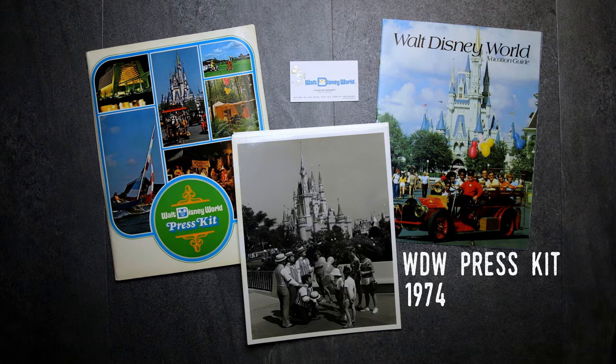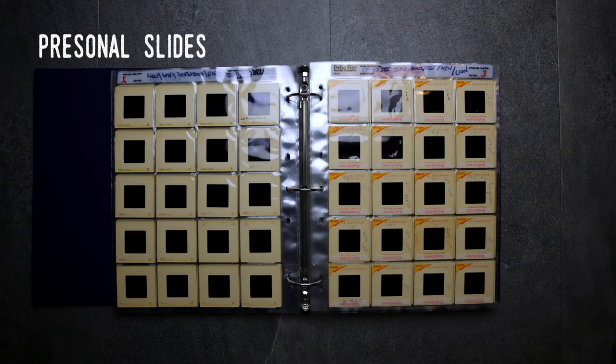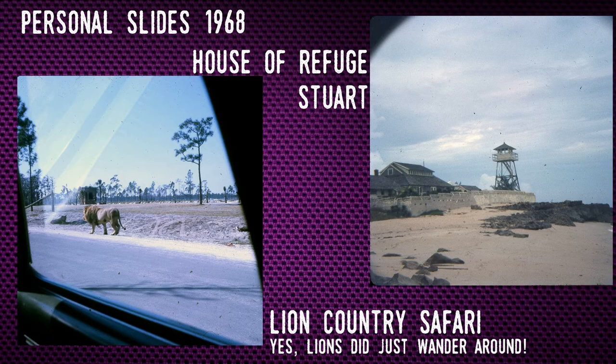As might be guessed, the vast majority of the items in the archive were professionally produced, usually a collaboration between the attraction and a printing company. But some of the artifacts are directly from tourists themselves. Going back to postcards, the comments written on them can sometimes provide useful information, but most of the tourist-created items are photos and slides such as these.